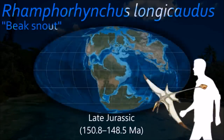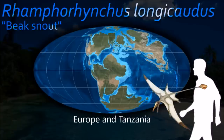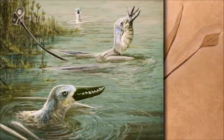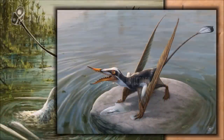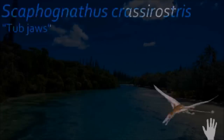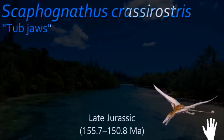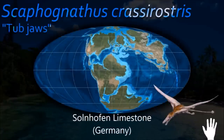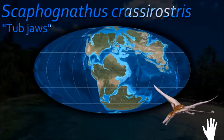The Solnhofen fossil beds of Germany did such a good job at preserving Rhamphorhynchus that paleontologists know just about everything there is to know about these flying reptiles, including its bone structure and the layout of its internal organs. Comparisons between the scleral rings of Rhamphorhynchus and modern birds suggest it may have been diurnal, indicating niche partitioning with contemporary pterosaurs inferred to be nocturnal, such as Scaphognathus.